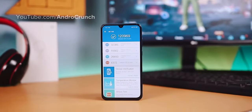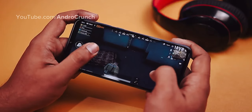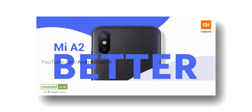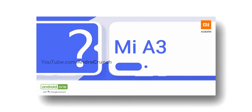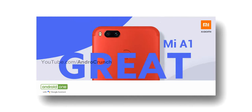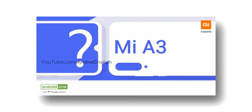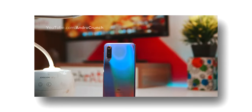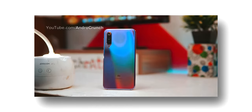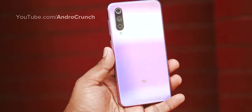The Xiaomi Mi A3 has a Snapdragon 730 chipset with an 8nm architecture, while the Mi A3 Lite has a Snapdragon 675 chipset. For the Mi A3, you will get a triple vertical rear camera setup similar to the Mi CC9e — the main sensor will be 48MP, the second will be a 2MP telephoto lens, and you will also get a wide-angle sensor.